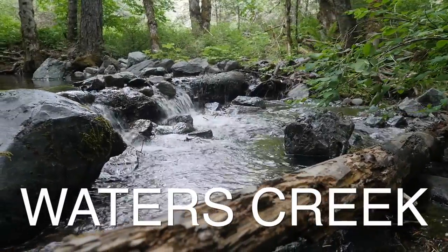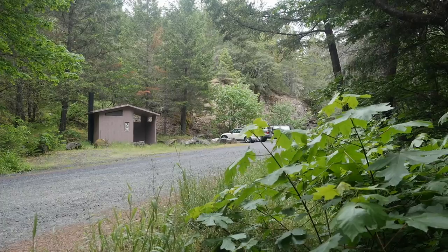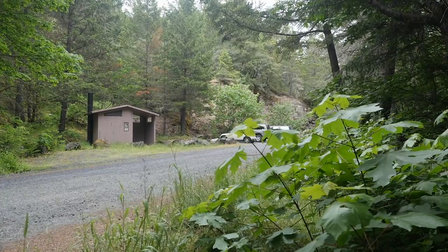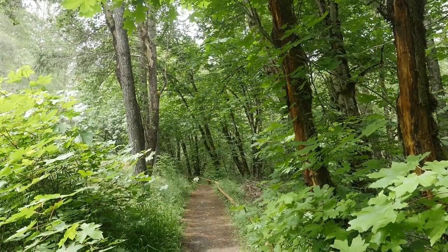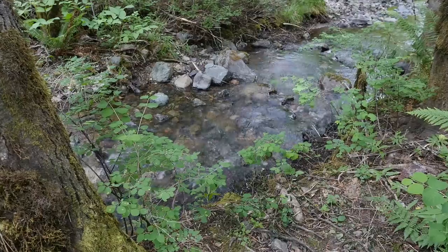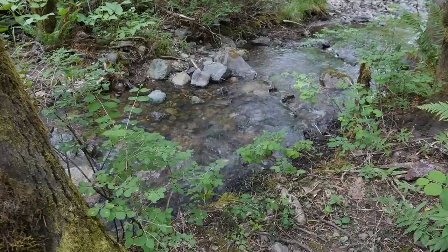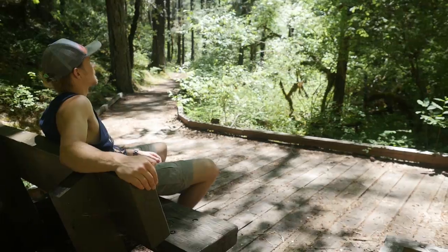The Waters Creek Interpretive Trail is an easy-to-follow and well-maintained hike. The path begins at the parking area, which is clearly marked and has a restroom. Once you start the hike, you will notice the lush and rich plant life that grows there. It is wheelchair and stroller accessible with many places to stop and relax, so it's perfect for the whole family, especially the little ones.